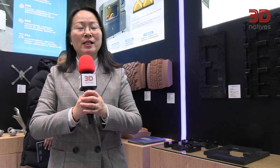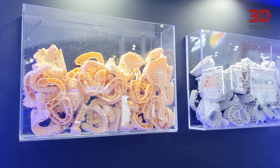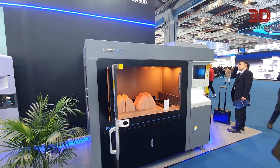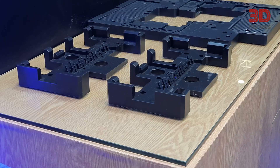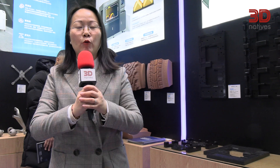Traditional processing methods are time-consuming and costly. Our SLA 3D printing technology can significantly enhance design flexibility and convenience in the manufacturing process. As long as the design has not been finalized, it can be modified and tested at any time until it meets the requirements.